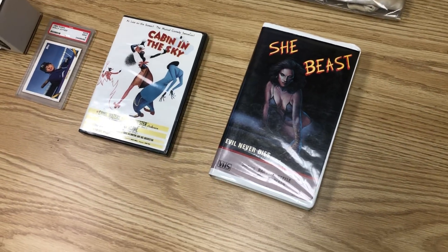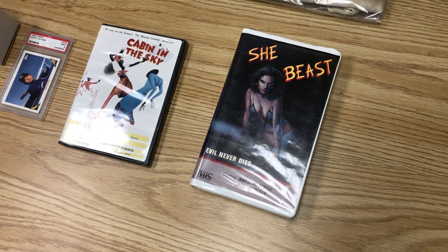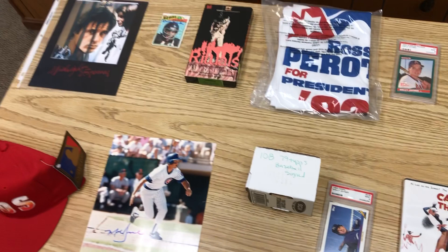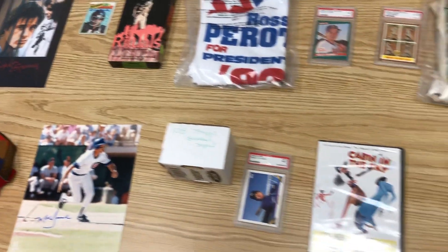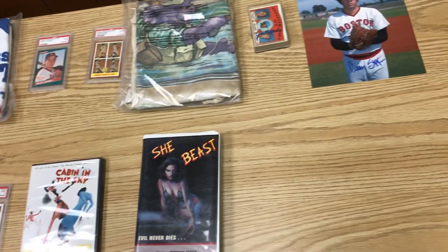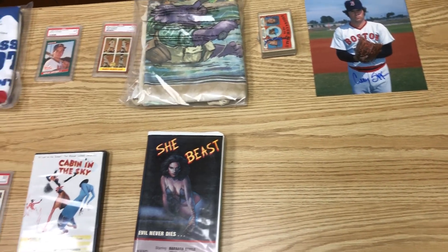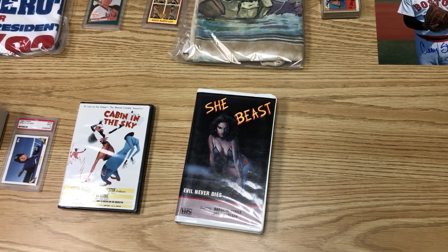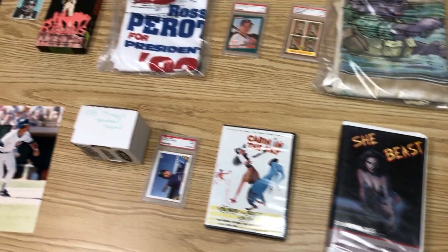There's probably $800 to $1,000 worth of stuff there and we probably have less than $250 in it — so about $800 worth of sales. We did pretty well.